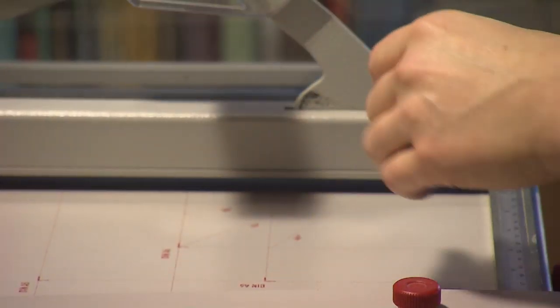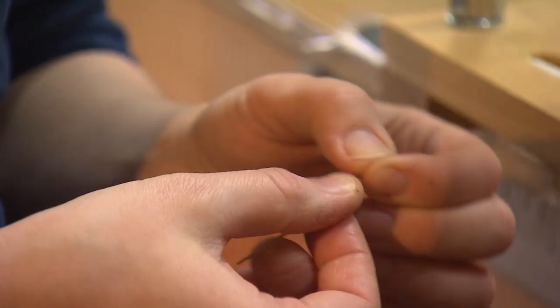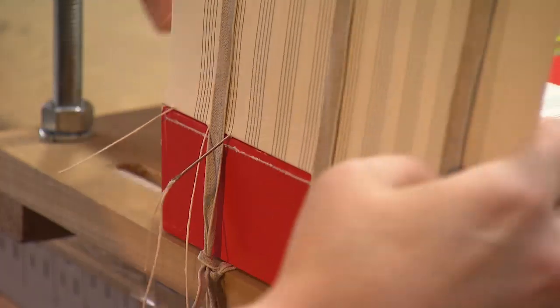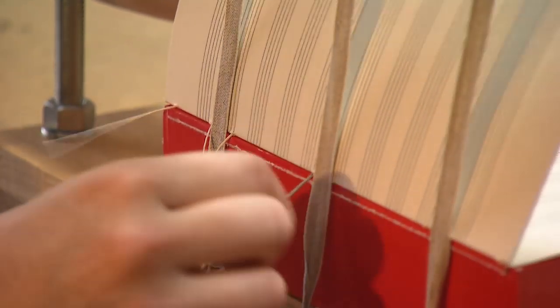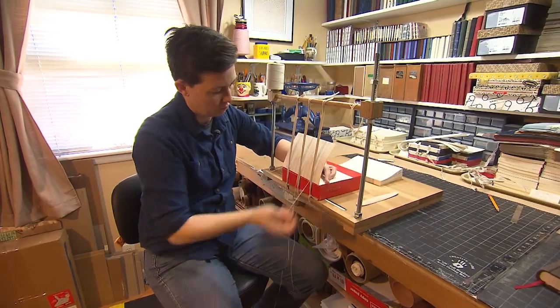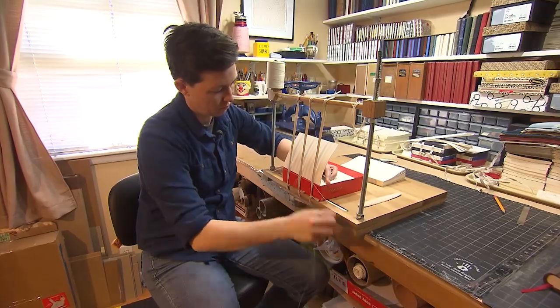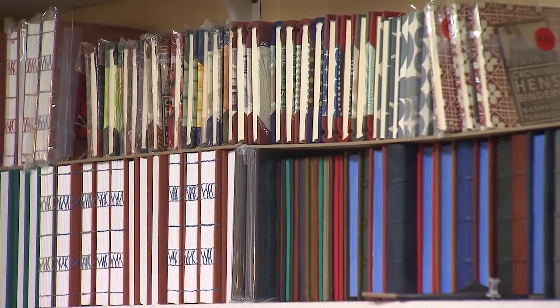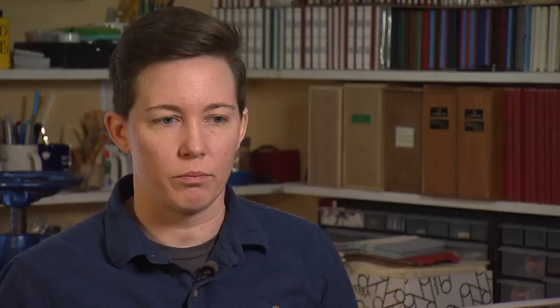Mary went off, got a master's degree in her chosen art, and hung out her shingle. My books are designed to be written in. So everything from the materials that I choose to the structures — the binding structures, how they're put together — they all help inform the process so that when I make a book at the very end, everything has to function properly.